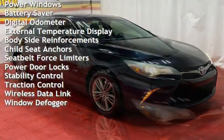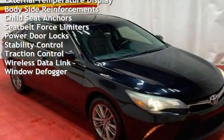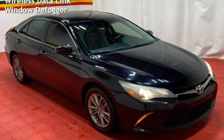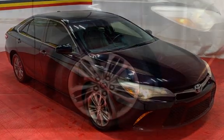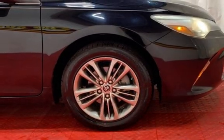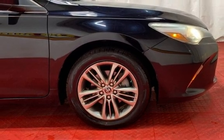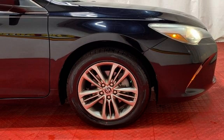Additional features include power steering, power windows, battery saver, digital odometer, external temperature display, body-side reinforcements, child seat anchors, seatbelts with force limiters, power door locks, stability control, traction control, wireless data link, and window defogger.